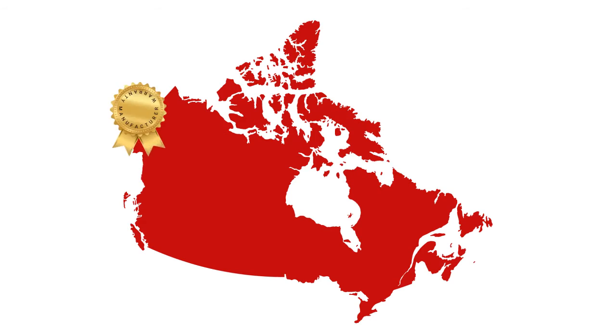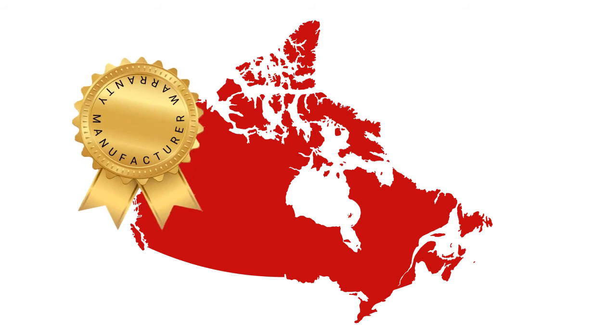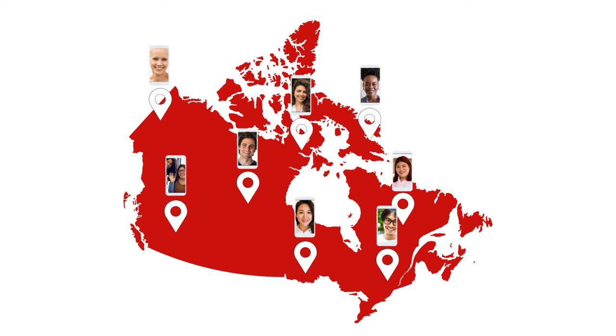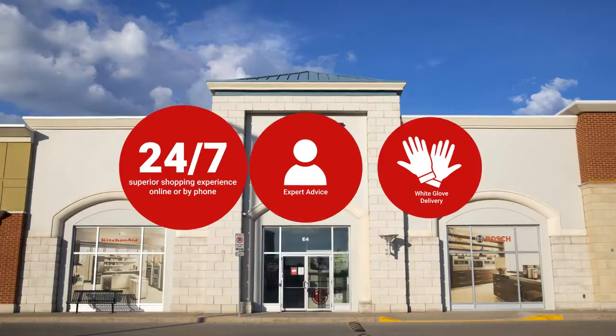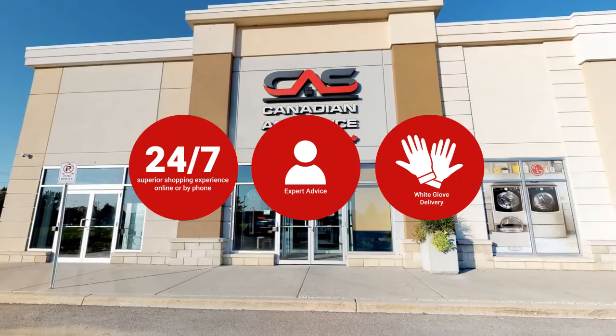At Canadian Appliance Source, you get manufacturer warranty on all products and join happy customers all over Canada, with 48-hour white glove delivery and a superior personal shopping experience 24-7.